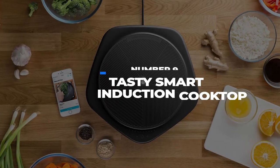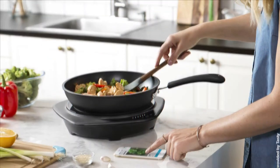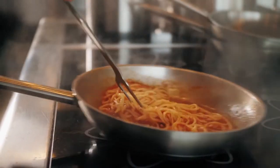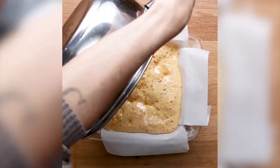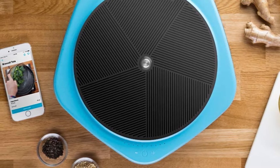Number 9: Tasty Smart Induction Cooktop. Induction cooktops are probably the most sci-fi tech to hit the kitchen since the microwave. Unlike traditional cooktops that use thermal heat, induction cooktops use magnetic induction to heat the pan directly while keeping the surface of the cooktop itself relatively cool. As a result, they're safer, faster, and more efficient than your grandma's gas burners.